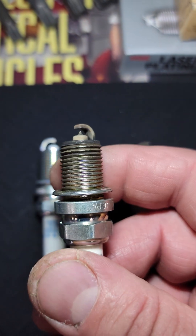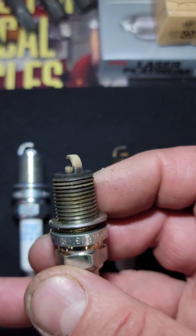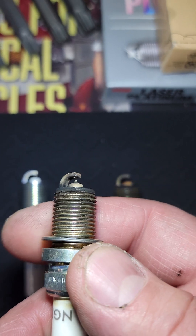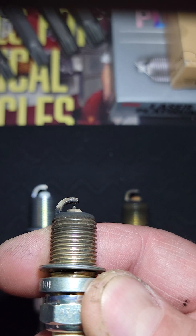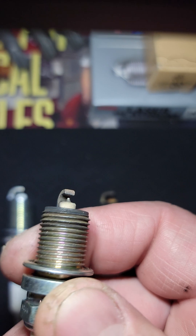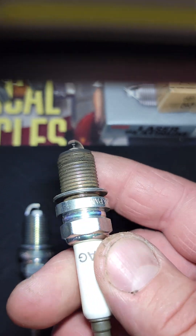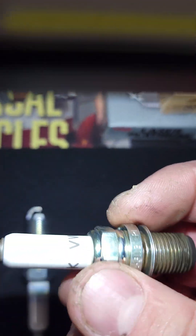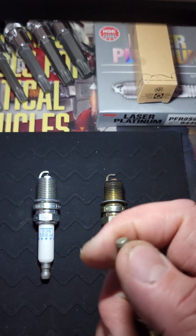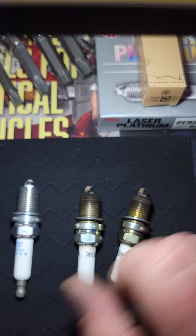This is a spark plug that was originally in an Audi 3.0T supercharged, had about a hundred thousand miles on it when the plugs were changed. You can see both electrodes are in pretty good shape, the insulator has some deposits but that's to be expected after a hundred thousand miles. The color of the body is in good shape, the plating is in good shape, and so is the tip.